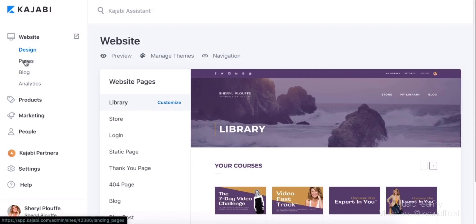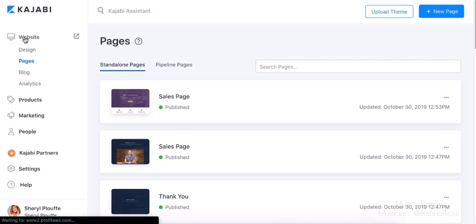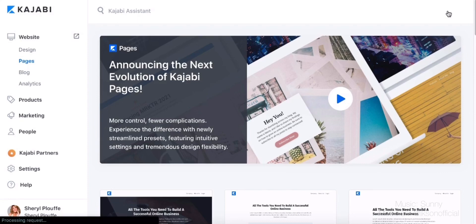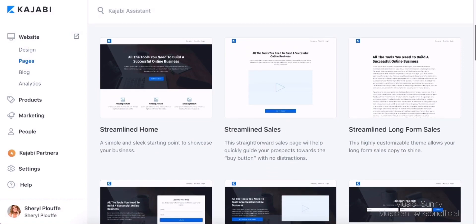The thing that I love about Pages — and I'm inside my Kajabi here so you can see me walk through this — is that under the Website tab, if you go to Pages, you can go over to New Page. From an all-in-one marketing platform, the thing I love about this is that you no longer have to go outside to find another service and subscribe to another service.